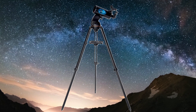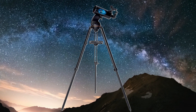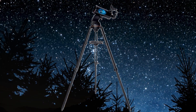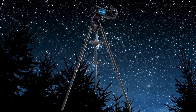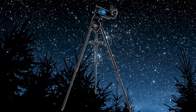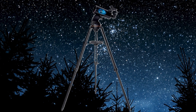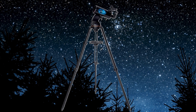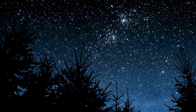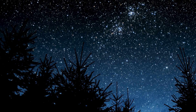Imagine controlling your telescope with your smartphone — no more fiddling with complicated handsets or star charts. With the Astrophi 102, you simply download an app, point your phone at the sky, and the telescope will automatically slew to the object you want to observe. It's like holding up your phone and saying, I want to see that, and it just goes right to it. It makes astronomy incredibly accessible and user-friendly, especially for beginners.